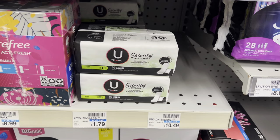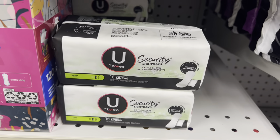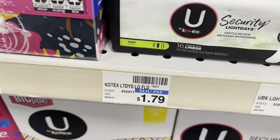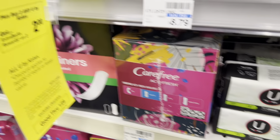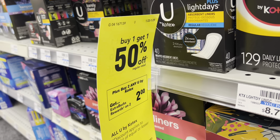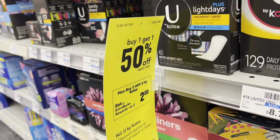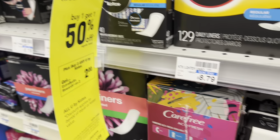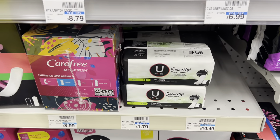Our first deal this week is one that anyone can do. Look for the Kotex Security Light Days liners, the 16 count. They are $1.79 at my store. This week, not only are they on promotion for buy one, get one 50% off, but when you buy two, you're also going to get $2 in extra care bucks. So with the buy one, get one 50% off promotion, you're going to pay $2.68 out of pocket, but get back that $2 in extra care bucks, making your final total $0.68 or $0.34 each.